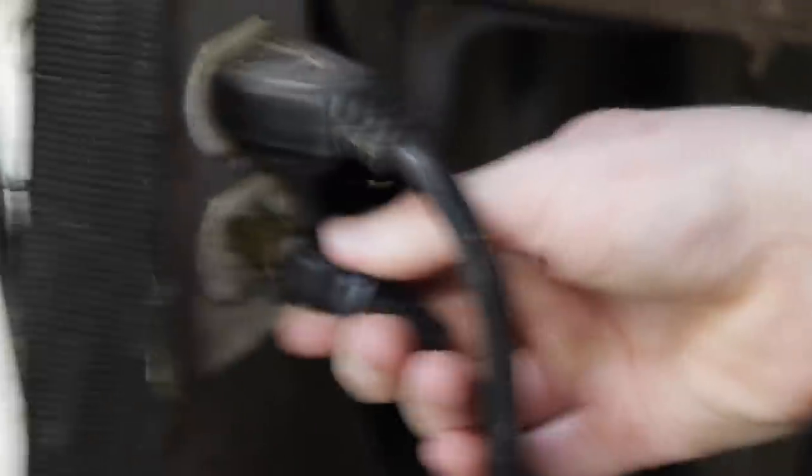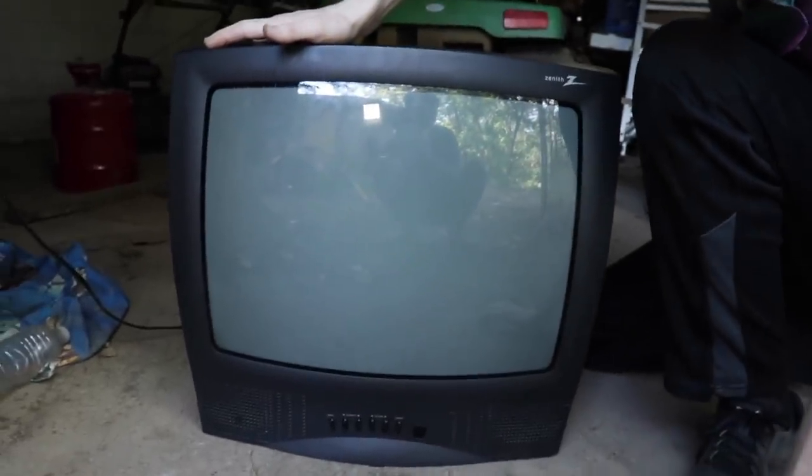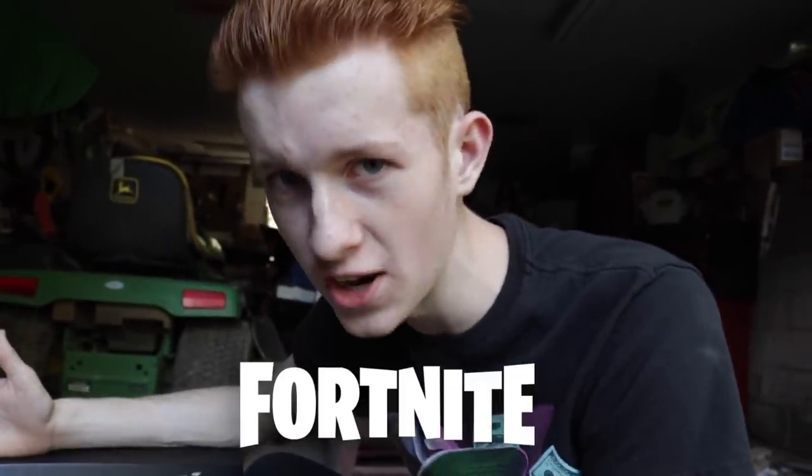Here we go, boom — it is now plugged in. Let's see if we can get it to turn on. Yes, it's working! Now let's see where we can hook up the Xbox so that we can play Fortnite.